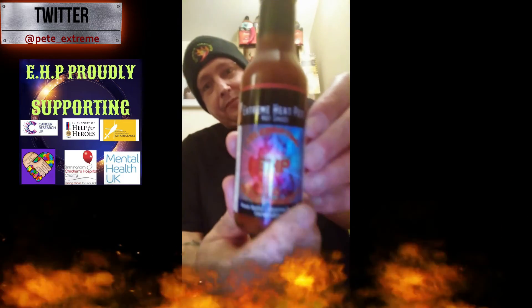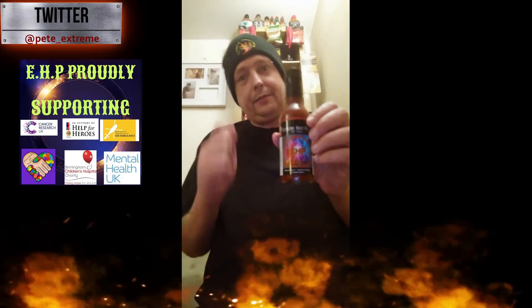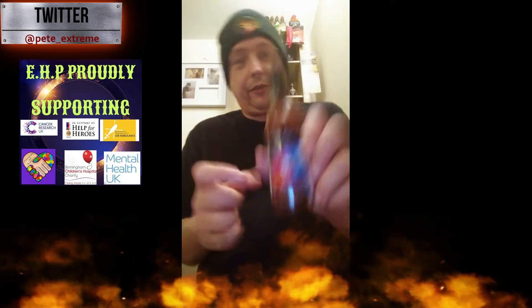Don't forget the draw for the special limited edition 50 subscriber EHP sauce — it's coming up in a couple of weeks. Remember to get your name in the hat: subscribe, get your name in the hat, and you stand a chance of winning this. Black garlic and Carolina Reaper, limited edition — a prize worth having if you're a sauce collector. This will look good on your shelves.